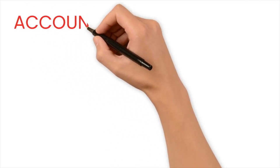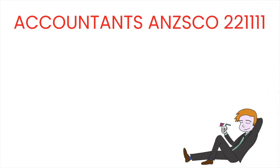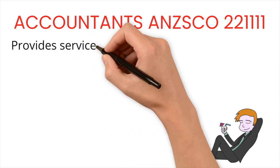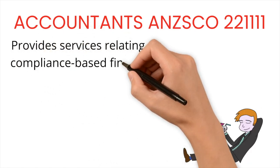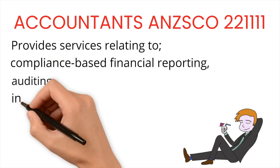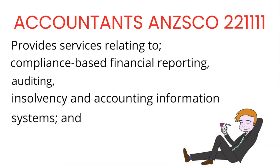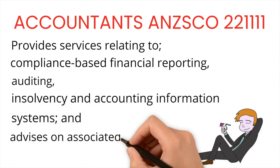The most common one is that of accountant, ANZSCO code 221111. That is the general accounting occupation and it is described as providing services relating to compliance-based financial reporting, auditing, insolvency and accounting information systems, and advising on associated record-keeping requirements.